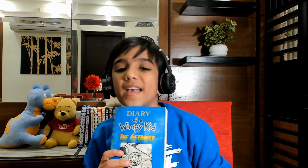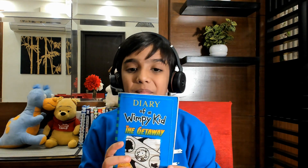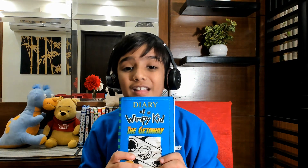I am back with another book review. Today's video, guys, I will be reviewing the Wimpy Kid book 'The Getaway.' In case you didn't know, when I unboxed this set I have a video — make sure to check that out, links will be given in the description below.